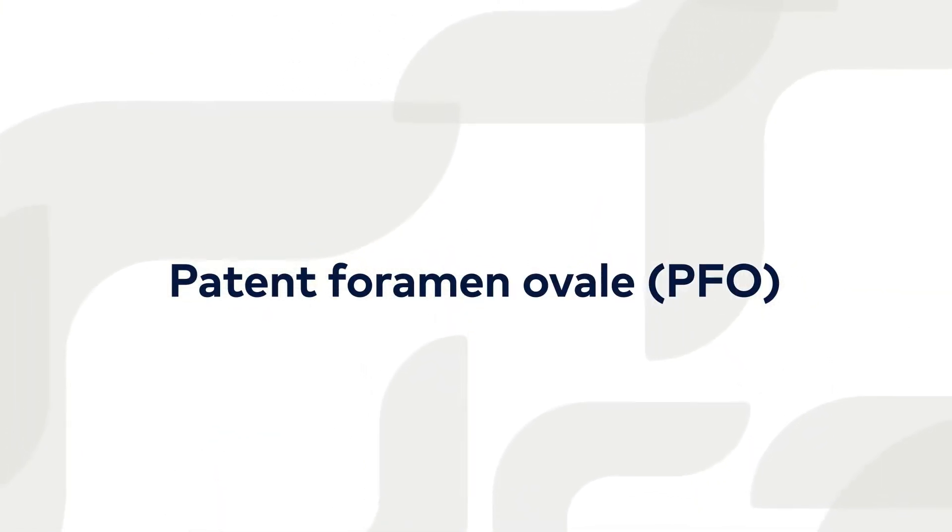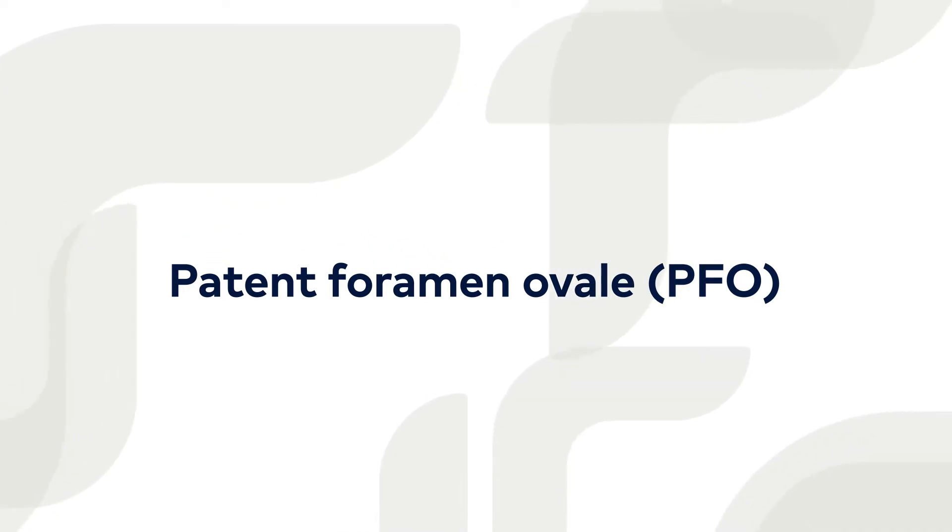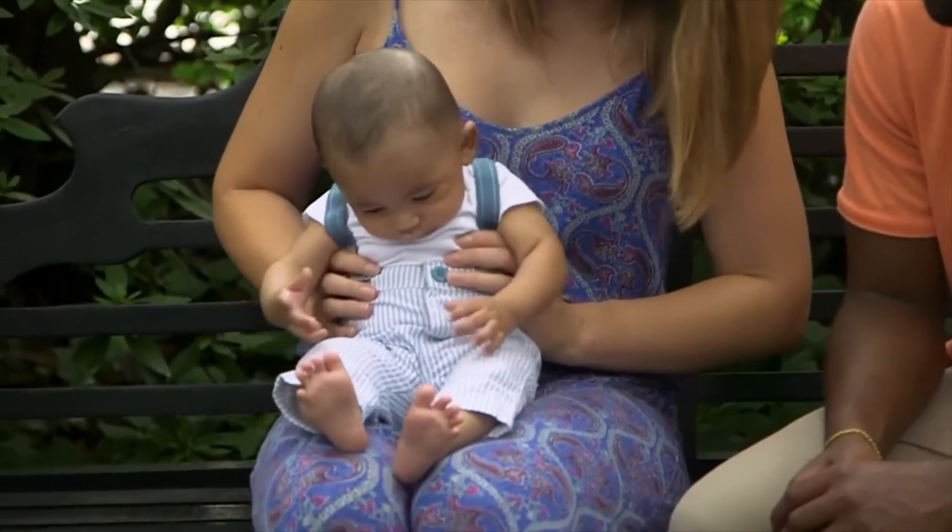A PFO stands for patent foramen ovale. A foramen ovale is a naturally occurring hole that is between the top two chambers of the heart, the right atrium and left atrium, that forms during fetal development, but normally in very early infancy it closes on its own.